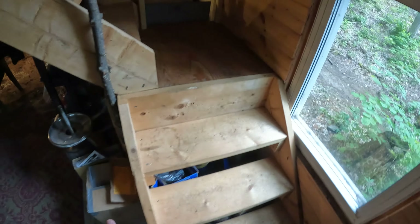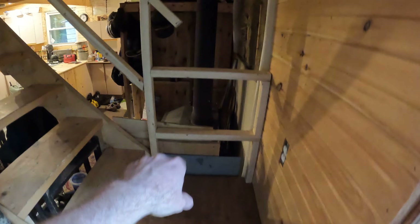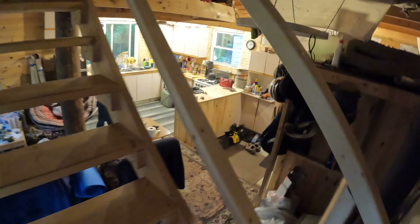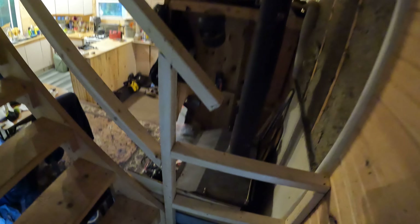I might put another handrail on the small staircase but I ran out of wood. I blocked off one side because the wood stove is there. I put a handrail going up the stairs, and I added a lower one for my granddaughters so they can hold on when they go up — I didn't want them falling down near the fire. Let's go up and you can see what it looks like.